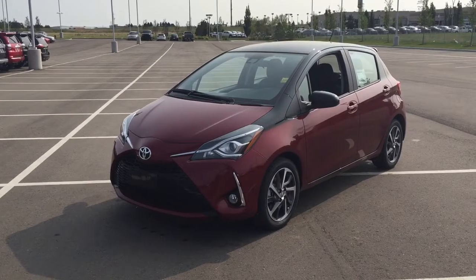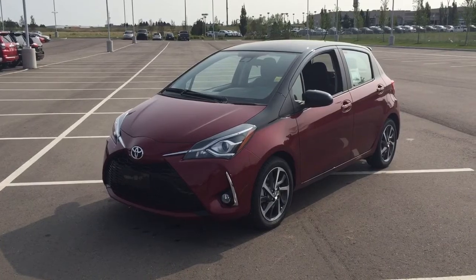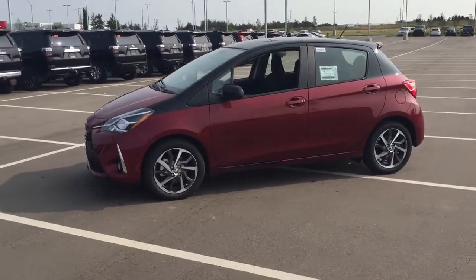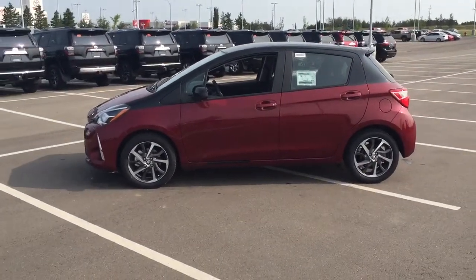The most notable features on this SE are its heated front seats, backup camera, and lane departure alert. I'm going to go through a couple more features on the inside and outside of the vehicle to get you better familiar with this new Toyota Yaris SE. Let's get started.